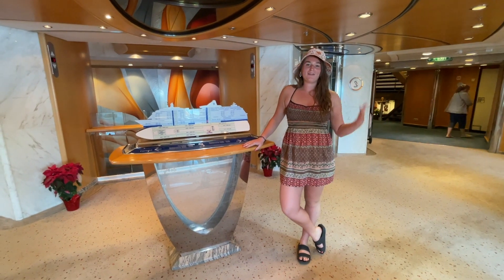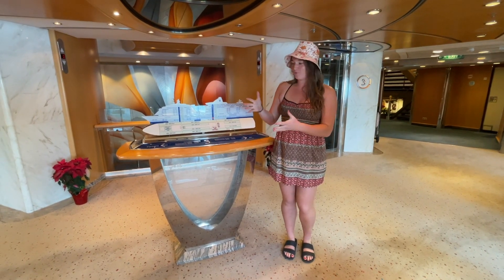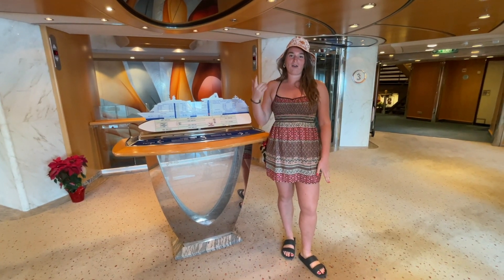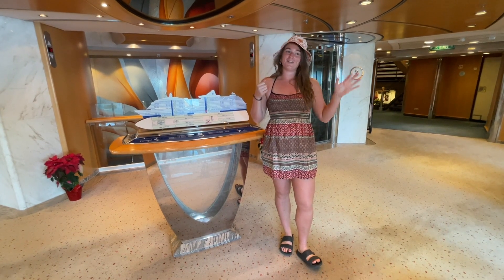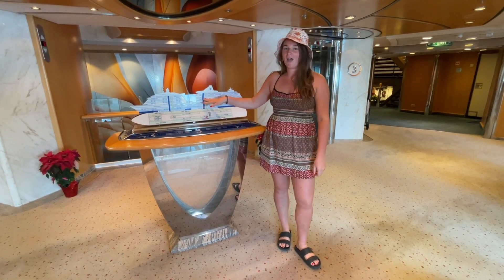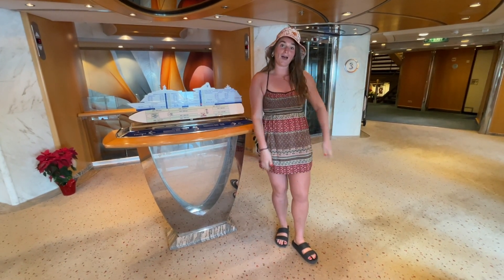We are now on level three, which is pretty much all staterooms, along with level four. There is the Cascade dining room, which we're going to show you on levels four and five. That's where you can do dining morning, lunch, and evening. And then we'll show you level nine, which is where our stateroom is. So we'll just skip the staterooms and head up to level four.